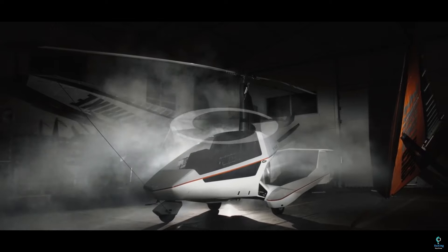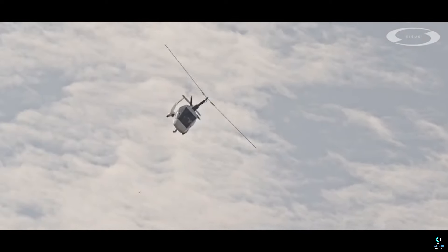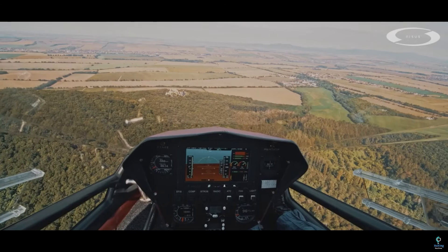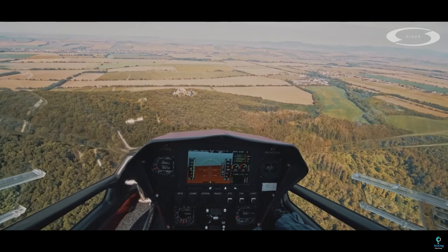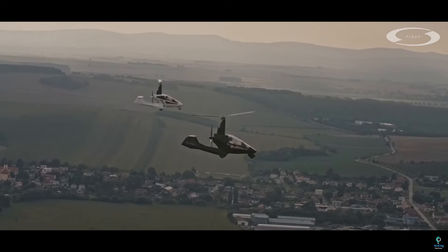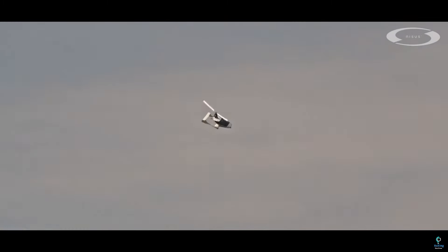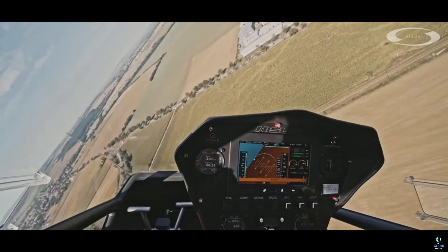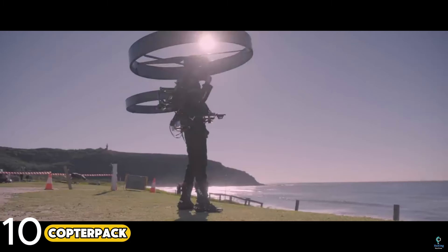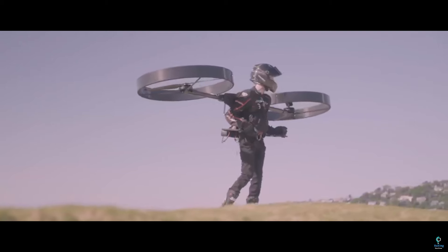Powered by a small engine, the Nisis can achieve a top speed of around 220 kilometers per hour (137 miles per hour) and has a range suitable for long-distance flights. Its comfortable seating, ease of handling, and low operating costs make it popular among flying enthusiasts and hobbyists. The Nisis is also well regarded for its safety features and user-friendly controls, providing an enjoyable and efficient flying experience.